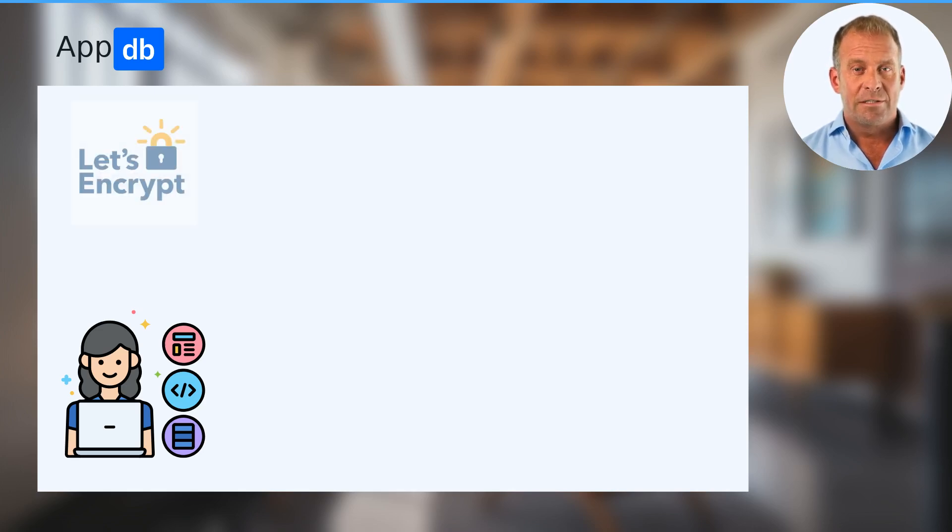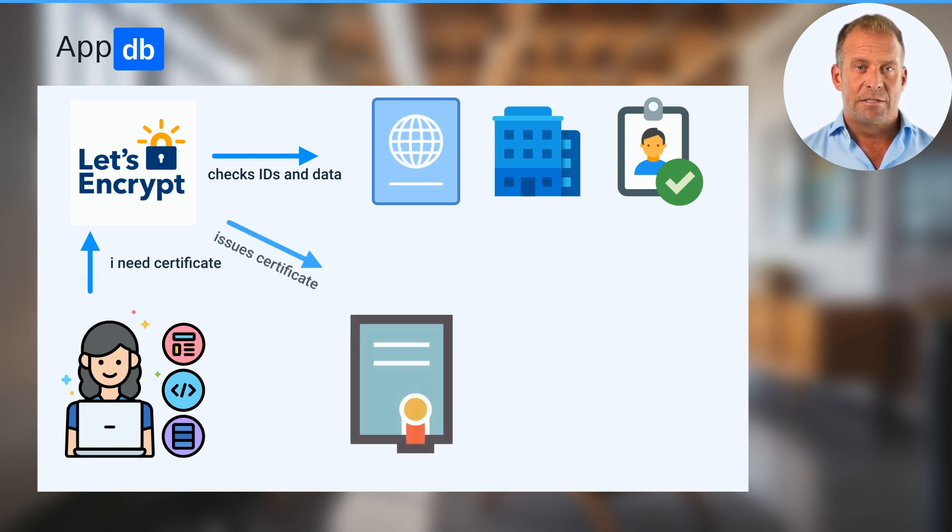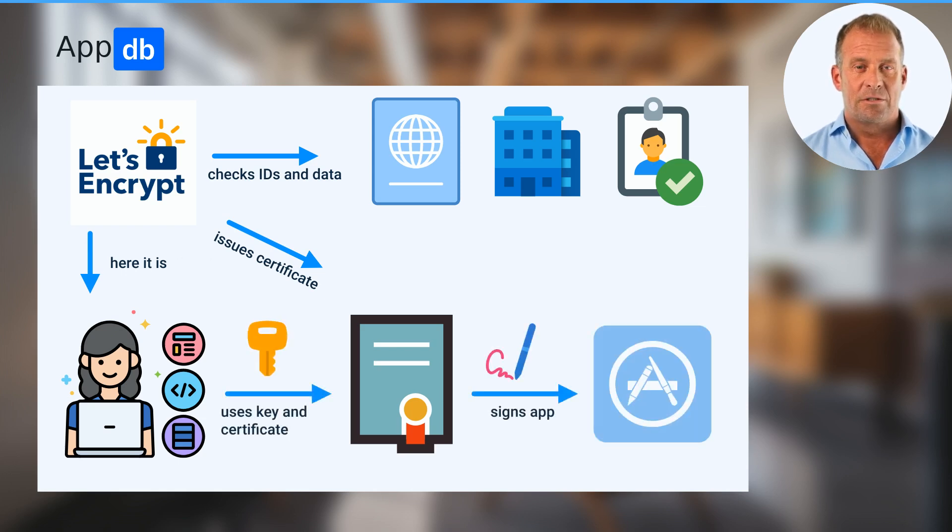For enhanced security, trusted certificate authorities were introduced. A developer asks a certificate authority for a certificate. The certificate authority verifies their information, and if everything is okay, it issues a certificate. Then the developer signs an app and distributes it solely or with usage of an App Store.